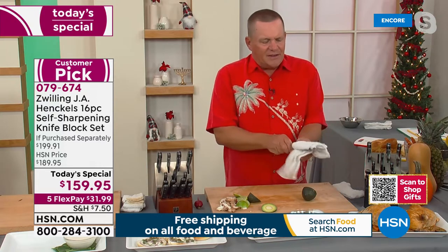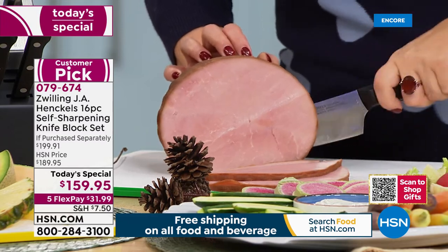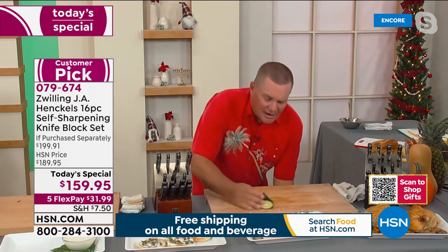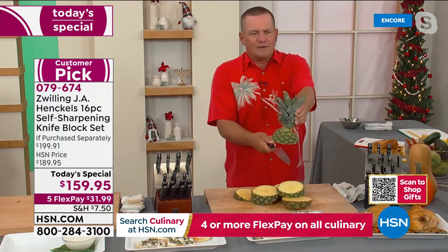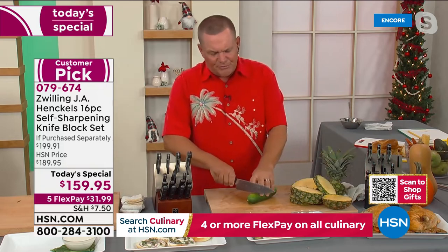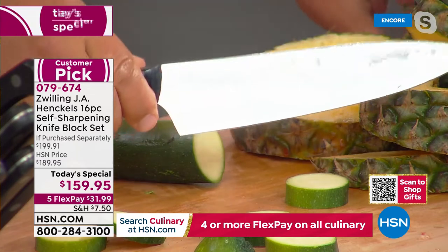What Zwilling Henckels has come up with here is that it doesn't matter if you hit a ham bone, lamb bone, chicken bone, or an avocado pit — these knives cut through it. They're dishwasher safe, though we recommend hand washing: just rinse, wipe, and put them right back in the block. Every time you put the knife away or take it out, it sharpens to 95% of original factory sharpness — whether you're slicing tomatoes or carving your holiday turkey, ham, or lamb.